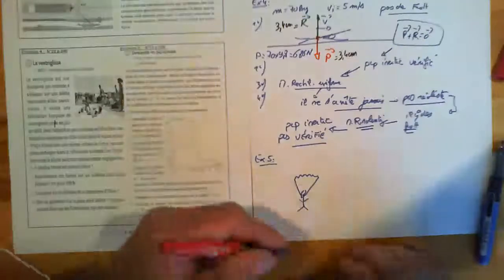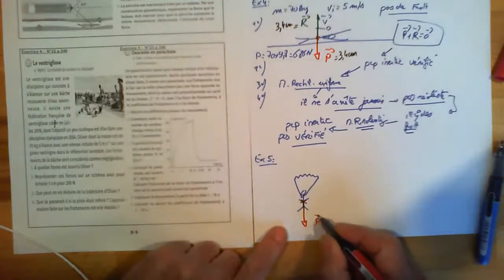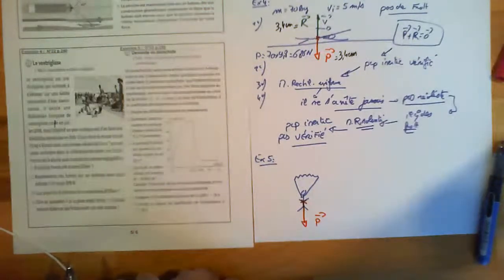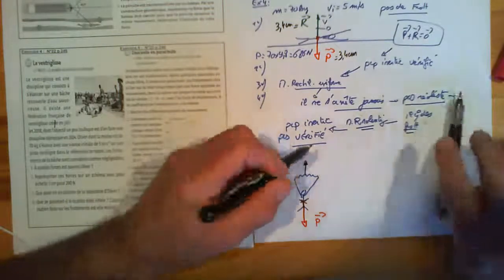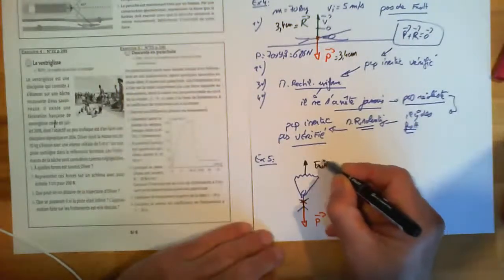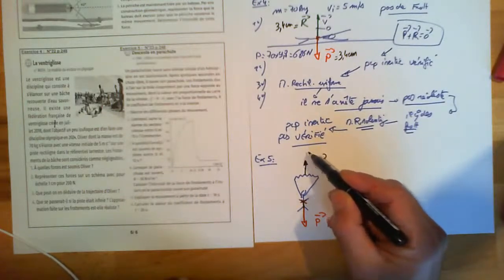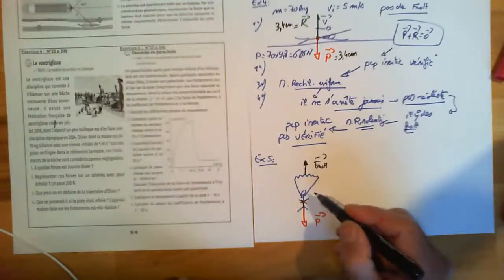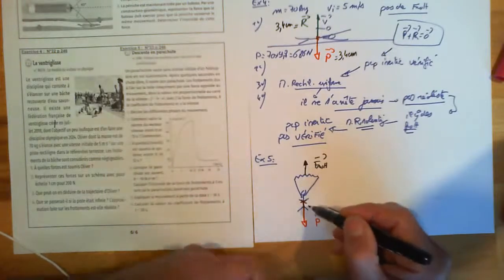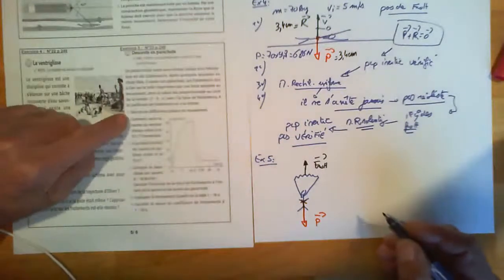Quelles sont les forces ? Le poids, et au bout d'un certain temps, une force qui va s'opposer au poids : les frottements, représentés à partir de l'aile. Cette force de frottement est faible au début et va grandir jusqu'à être égale au poids. Quand elle est égale au poids, la vitesse va être constante. Différentes phases du mouvement : je vais découper ça en trois phases.